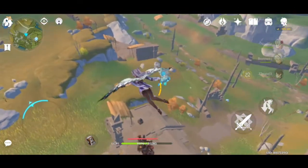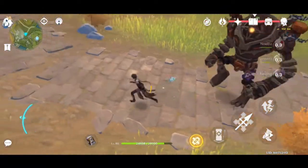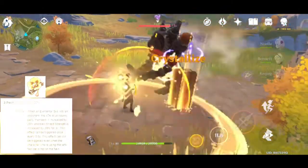Okay, the first one for Zhongli artifact on 1.5, the best for support is the new artifact Tenacity of the Millelith.